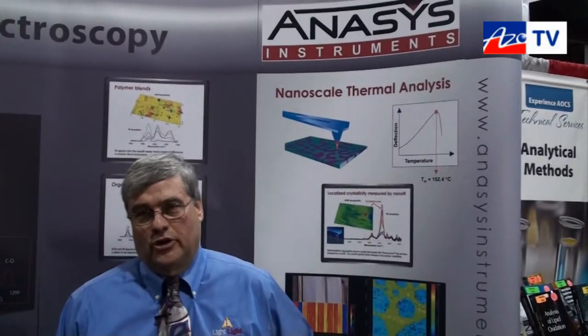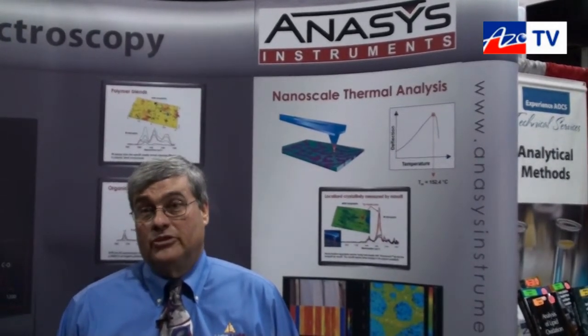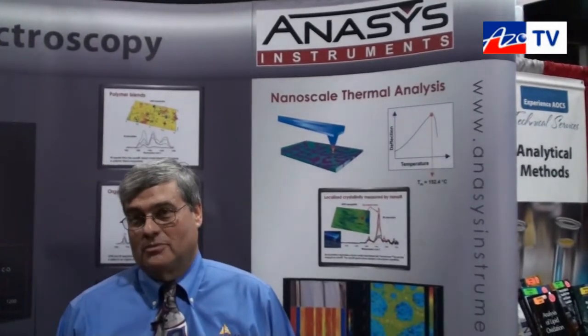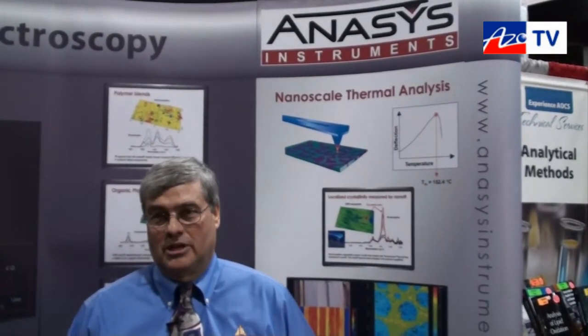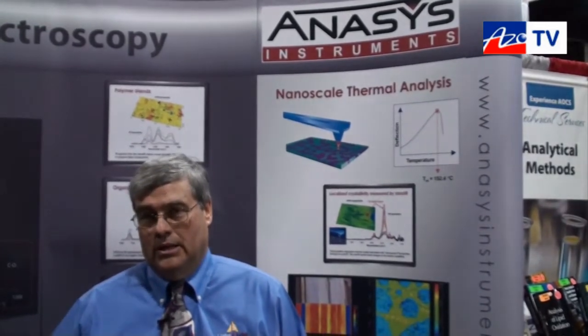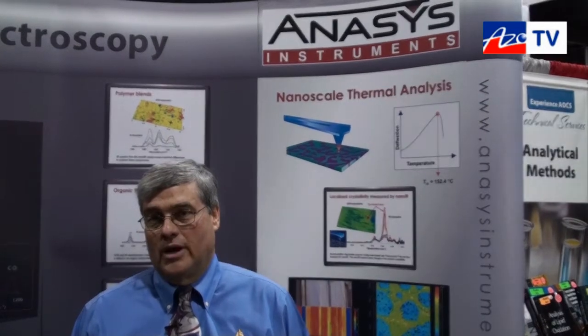I got pretty excited when I saw the combination of an AFM detection method for infrared spectroscopy — the combination of AFM and infrared — as a way to get more information from polymeric systems, to learn things that we can't see any other way.